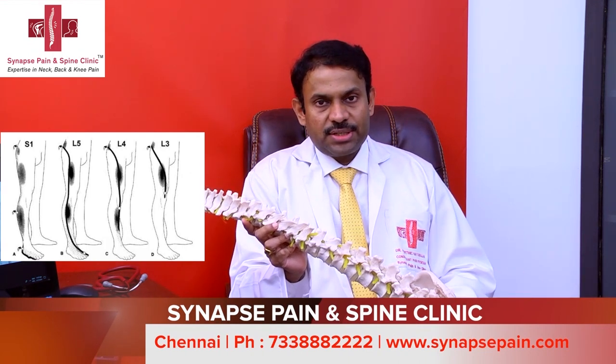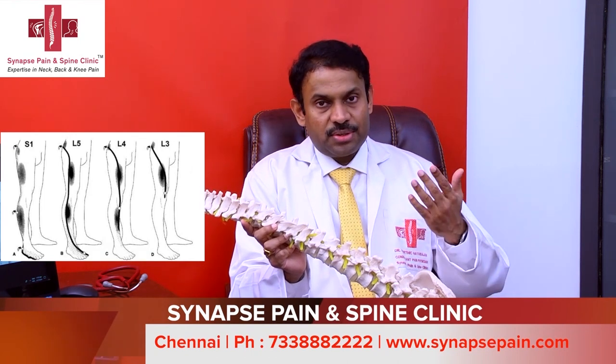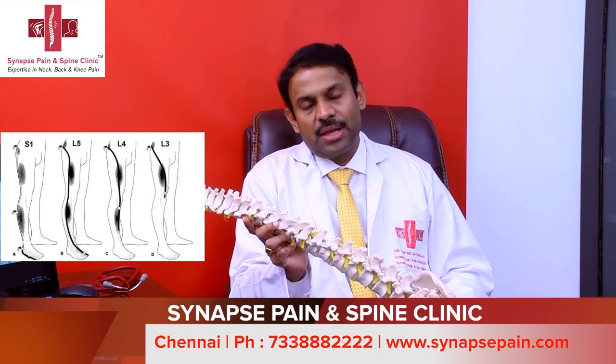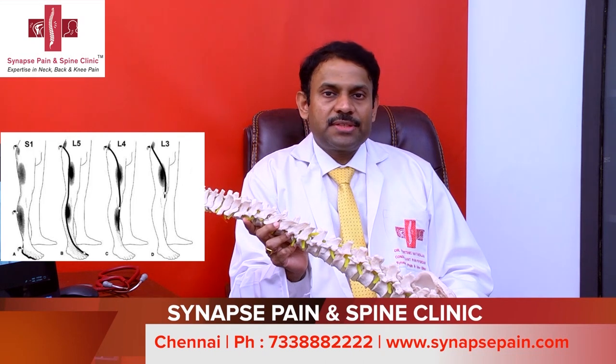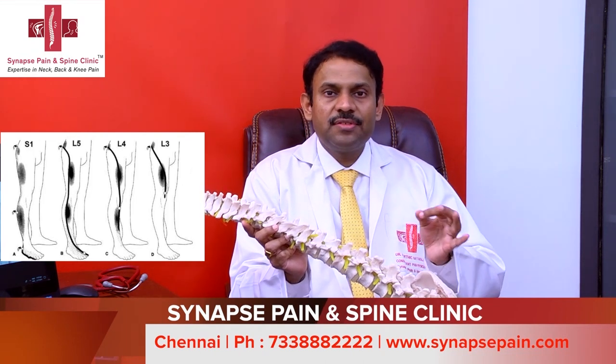Patients with disc herniation can have symptoms on one leg or both legs. They predominantly have pain, sometimes radiating to the legs, along with shock or tingling sensations — they feel as if the nerve is being pulled.